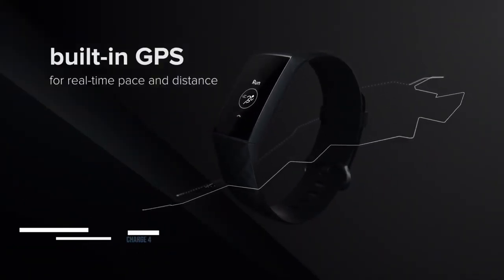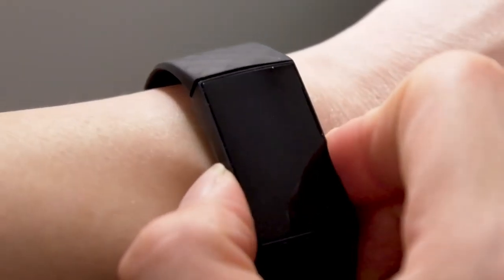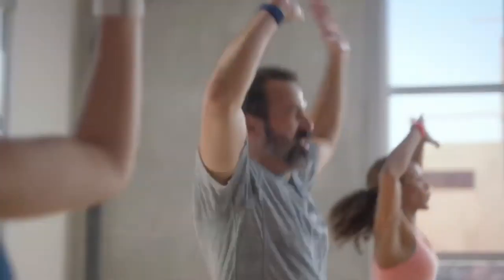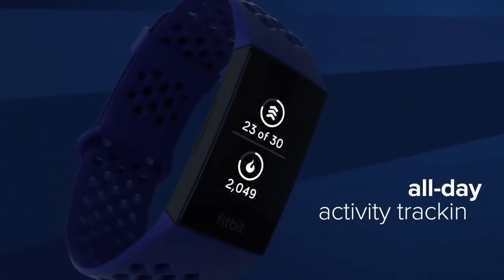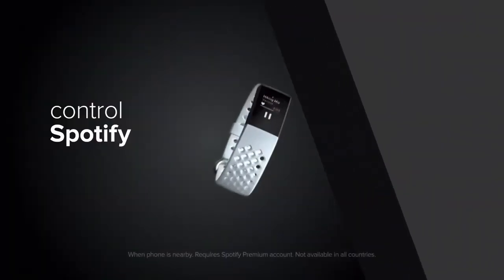The Fitbit Charge 4 has important new features that help it bridge the gap between smartwatches and fitness trackers, so you can leave your phone at home during workouts. Those features include built-in GPS, Spotify support and Fitbit Pay.